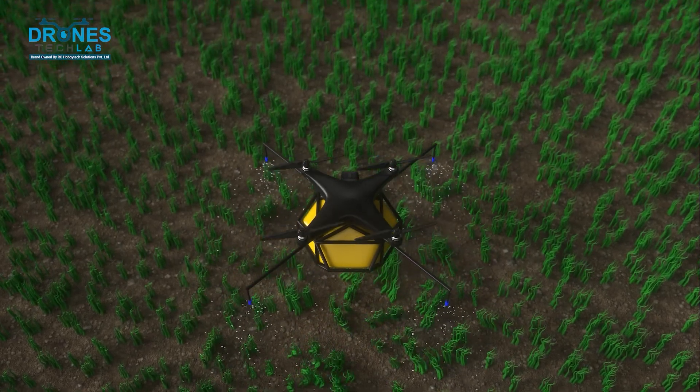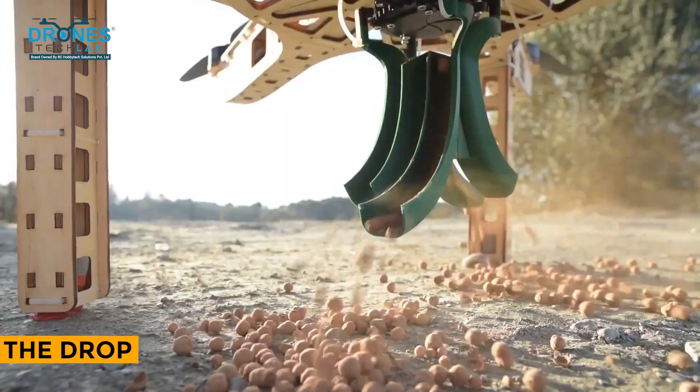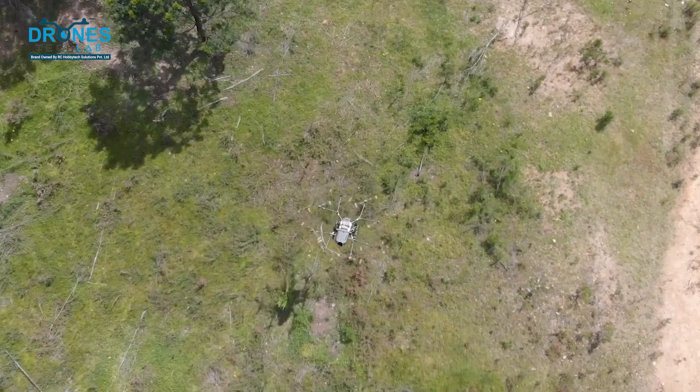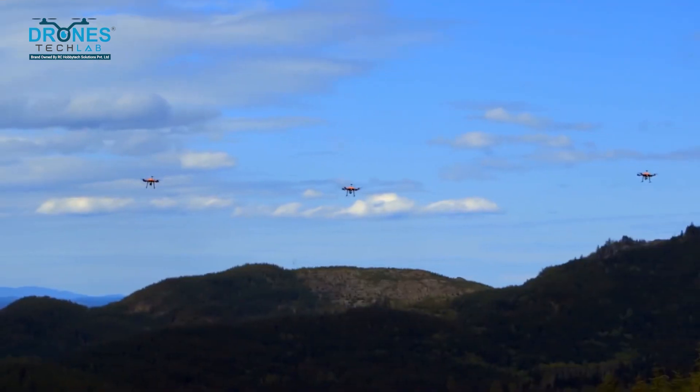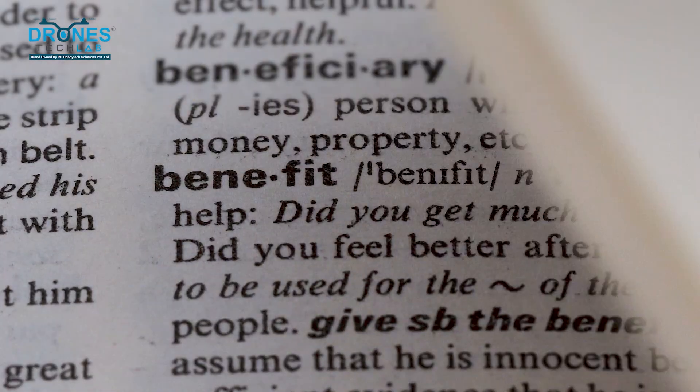Step 4: The drop. The drone flies over the mapped area and releases the seed balls at predefined locations. It's like aerial planting at its finest.